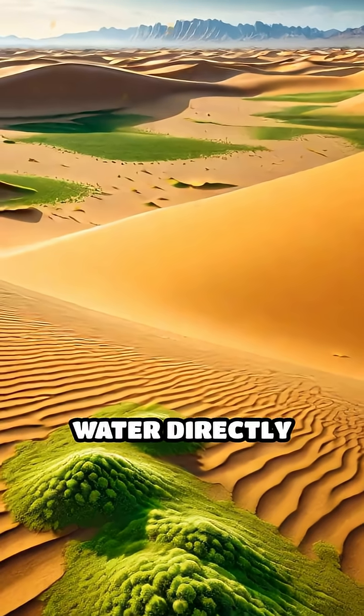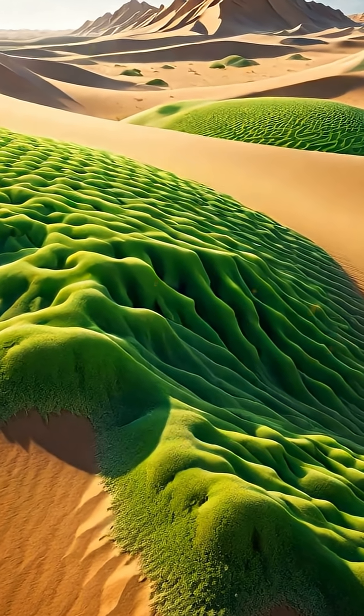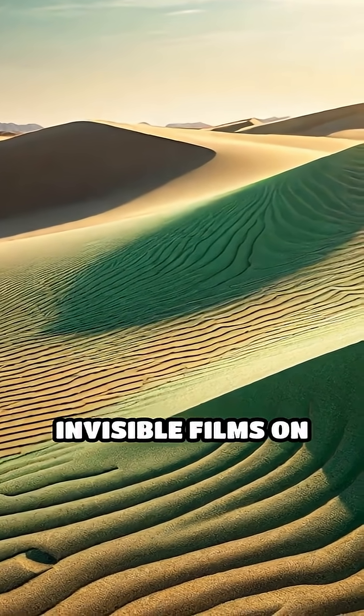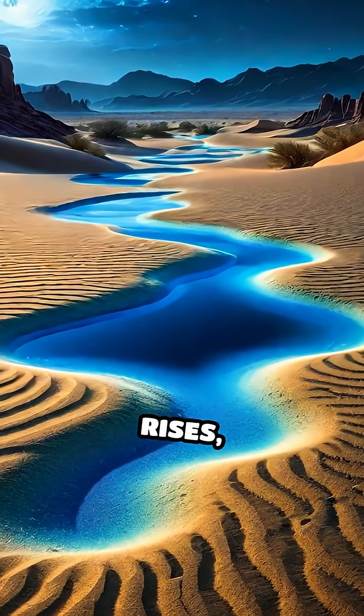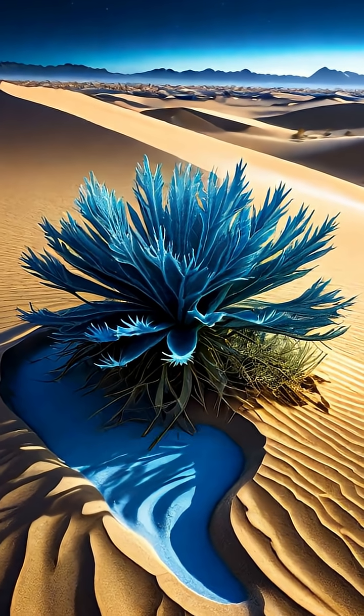They harvest water directly from the air, enabling life to persist where rainfall is minimal or non-existent. These tiny organisms form thin, nearly invisible films on the sand's surface, often overlooked by the naked eye. At night, when temperatures drop and humidity rises, microalgae absorb moisture from the air through their gelatinous cell walls.